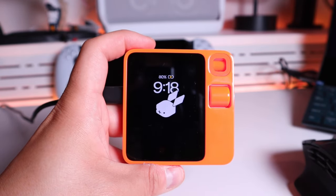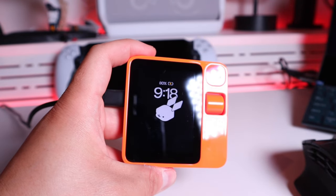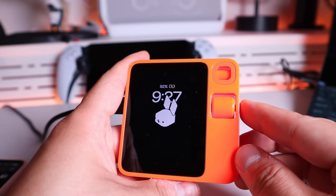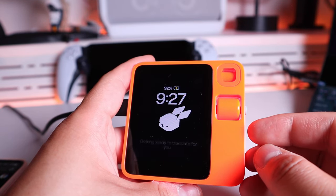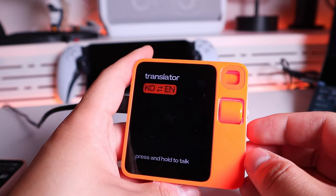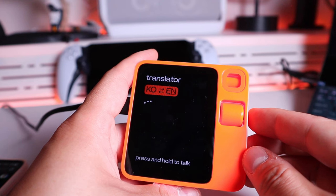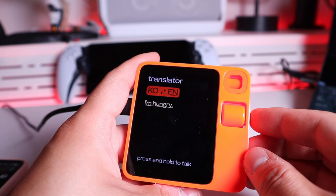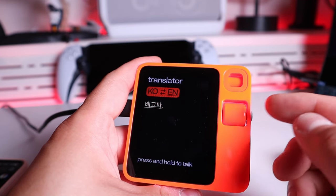The next feature is the OTA screen update — I don't know how the previous version looked, but this seems quite simple, minimalistic, and straight to the point. Now testing the translator. Translating from Korean to English, which is my mother tongue. Saying '배고파요' in Korean — it translates: 'I'm hungry.' Very good. Then doing vice versa, saying 'I'm hungry' in English, and it translates back to Korean without needing to specify the language. That's very good.